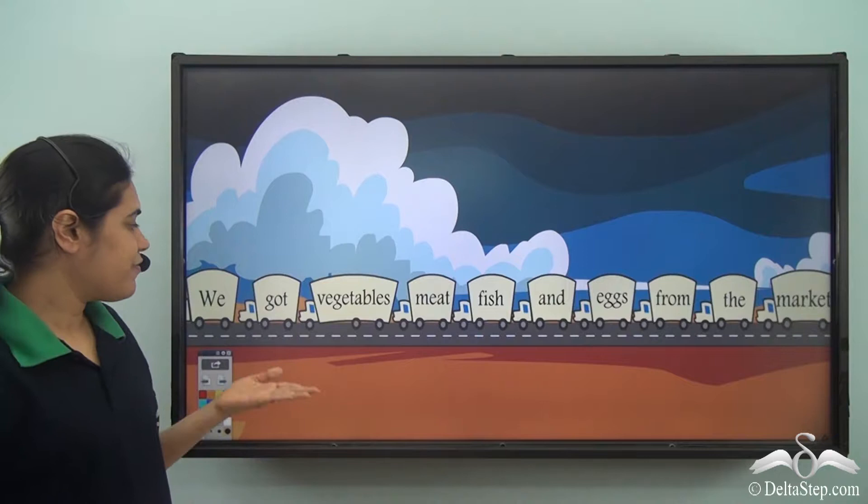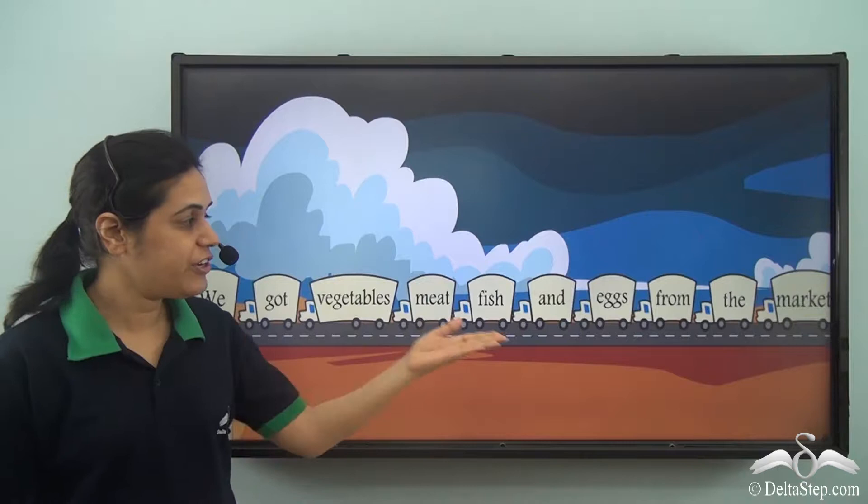Let us look at this sentence: we got vegetables, meat, fish and eggs from the market. Now is the meaning of the sentence very clear? No, it is not. The main reason is that we have not used many pauses while reading out this sentence.